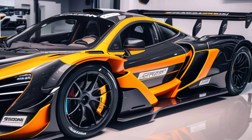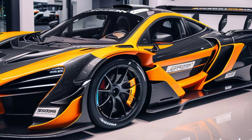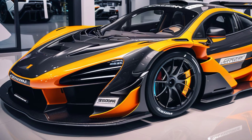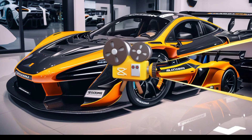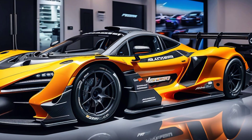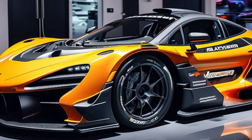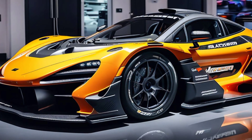There you have it — the 2025 McLaren Senna GTR pickup: a supercar that dares to be different. It's a bold statement of what's possible when performance meets practicality, and we're thrilled to see where this trend takes us next. If you enjoyed this video, make sure to hit that like button, subscribe to Marvel Show, and let us know in the comments what you think of this incredible machine. Thanks for watching, and we'll see you in the next video.